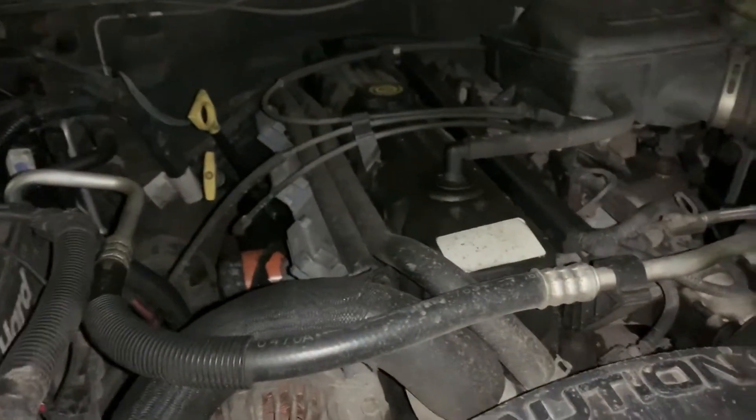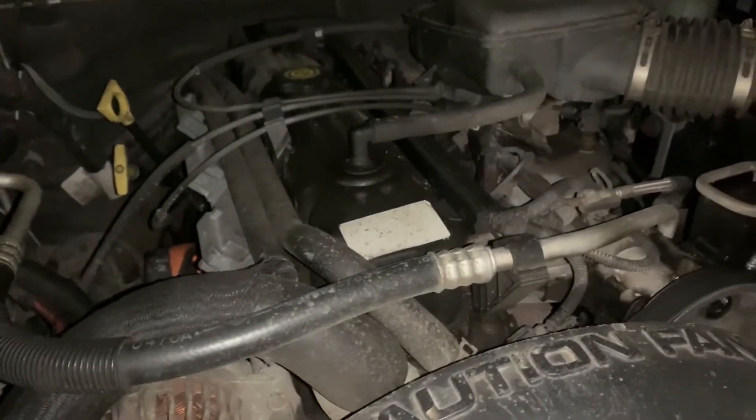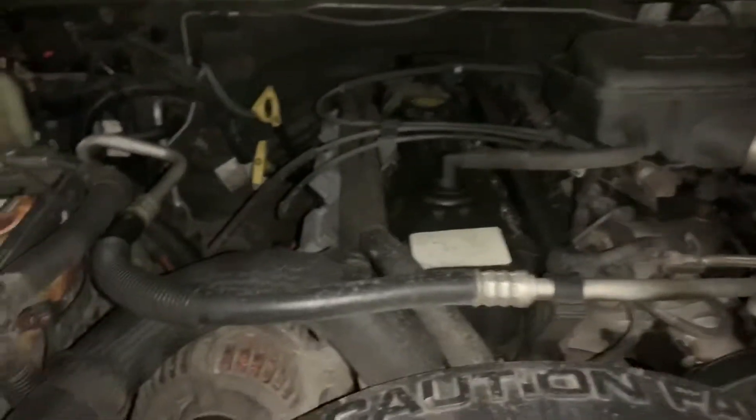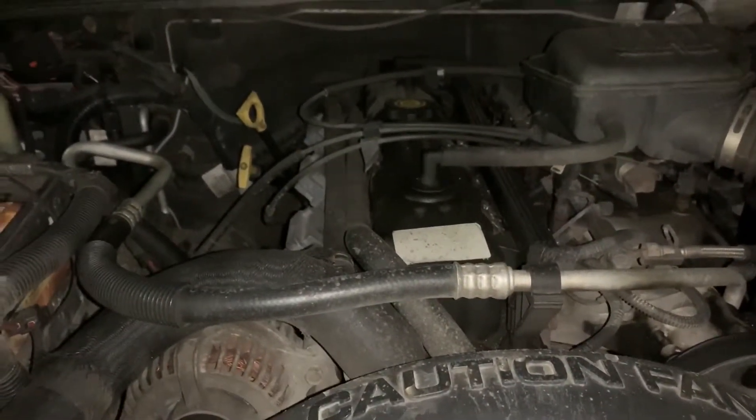I've seen that there are a lot of people watching the video where I put diesel oil into my gas engine. Just a little update on that — this happened a while ago over the summer, and it's currently springtime now. When I put it in, I used Rotella — you guys have seen it in the other video.